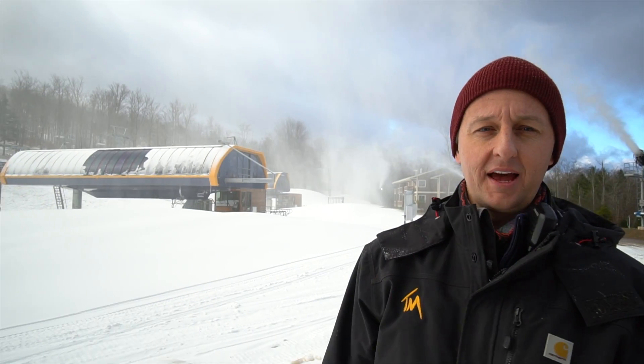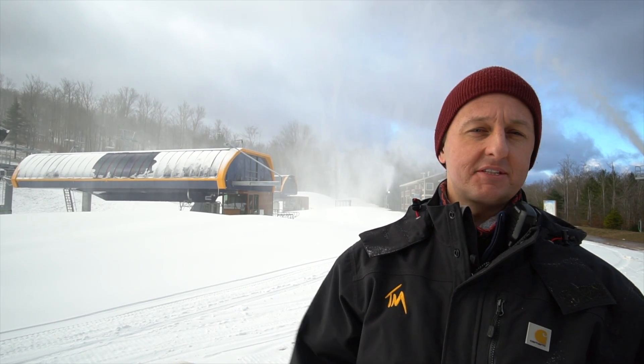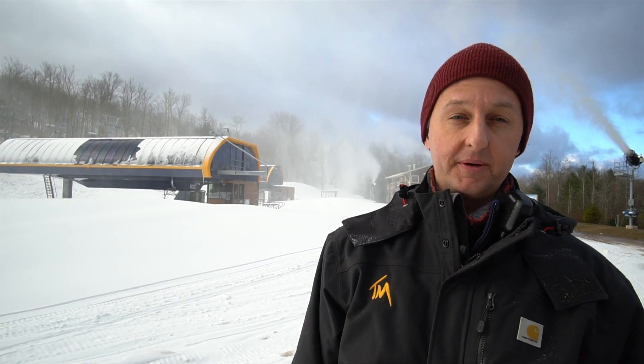So we're here at Timberline Mountain. We have the first bit of snowmaking started for the season. My name is Tom Price. I'm the director of operations here. I'm going to explain a little bit about the importance of snowmaking and how we get this ski area open.